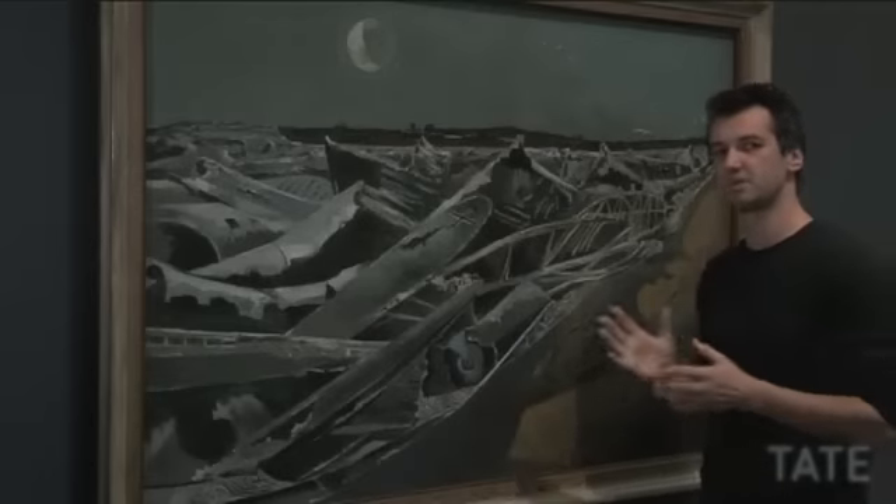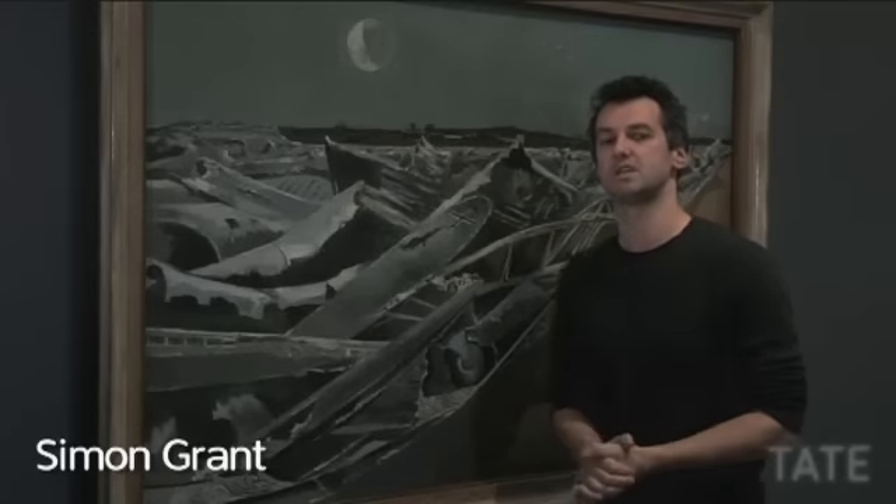By moonlight, this waning moon, one could swear they began to move and twist and turn as they did in the air. That was how the British artist Paul Nash described this painting, Totes Meer, or Dead Sea.